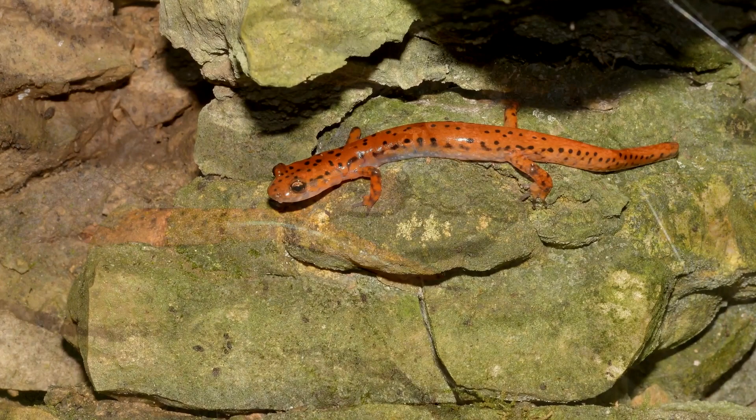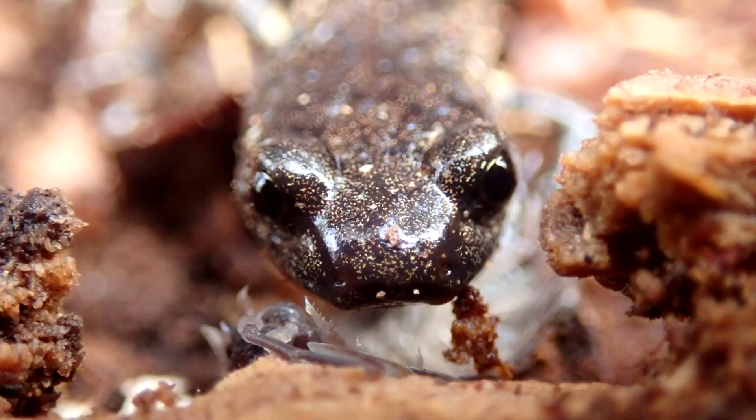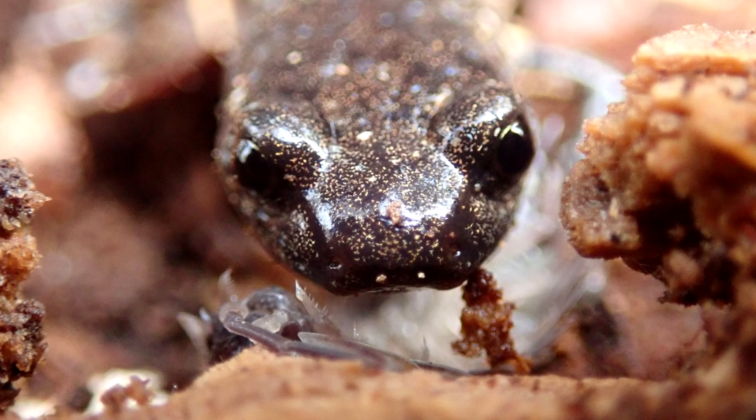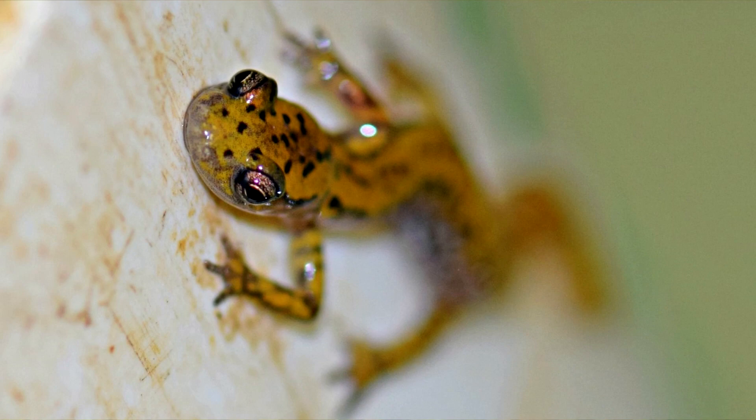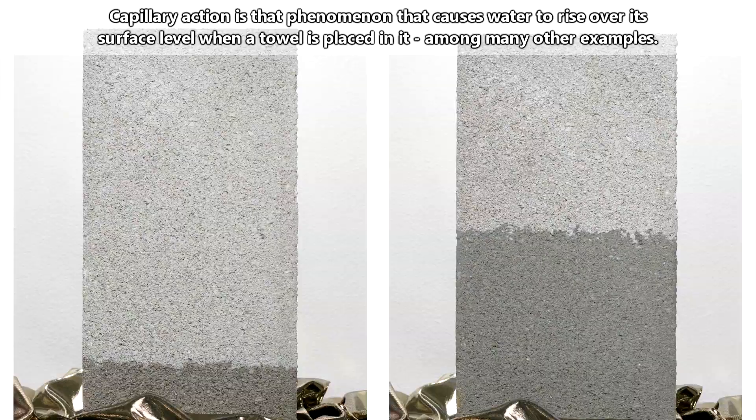All lungless salamanders have a groove that extends from their upper lip to their nostrils. When a lungless salamander presses its lip against a surface, water moves through this groove via capillary action. The water carries the scent particles to the salamander's nostrils, and it can smell without inhaling.